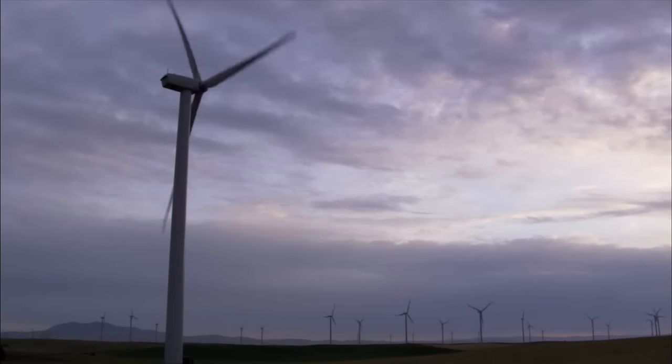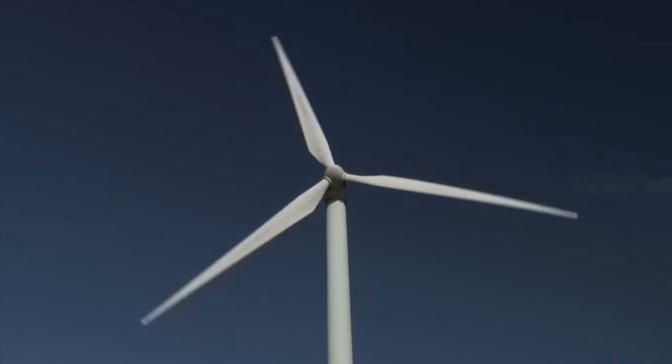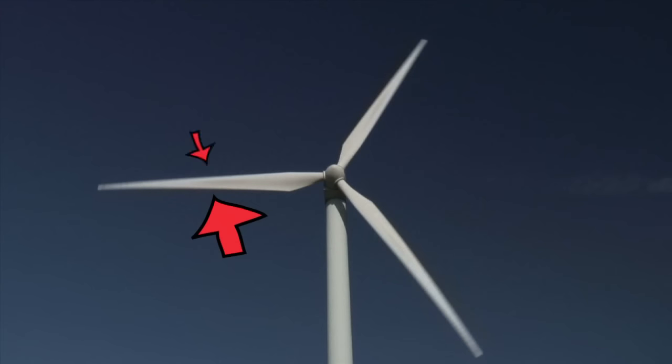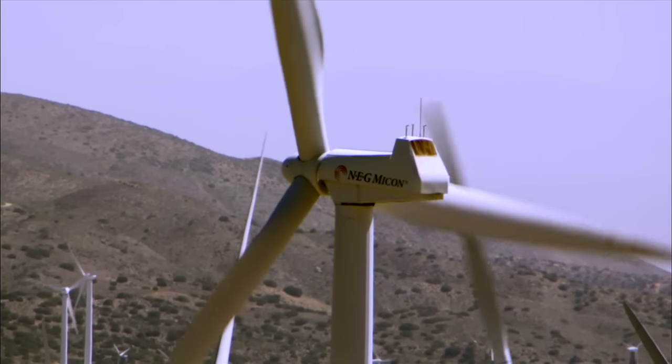Here's how it works. Wind blowing across a turbine's blade creates more pressure on one side of the blade than the other. This causes the mechanism of all three connected blades to turn.